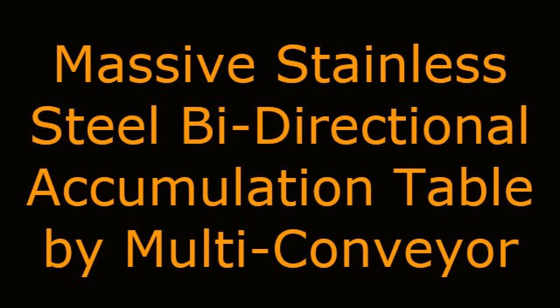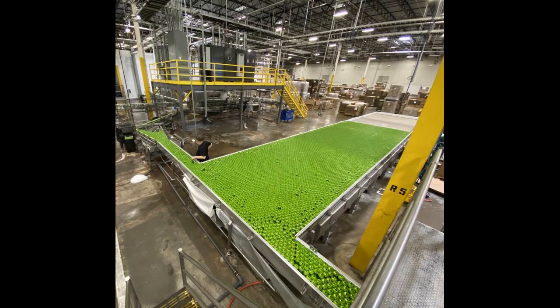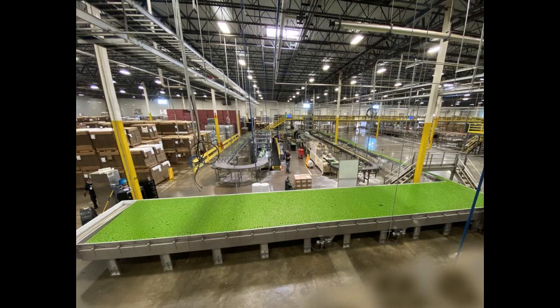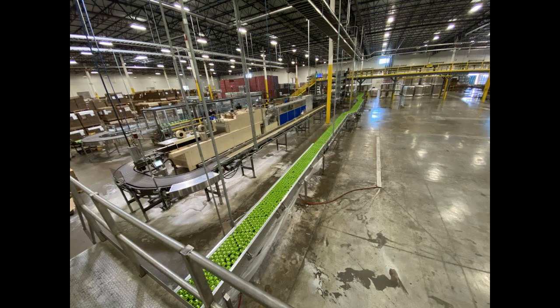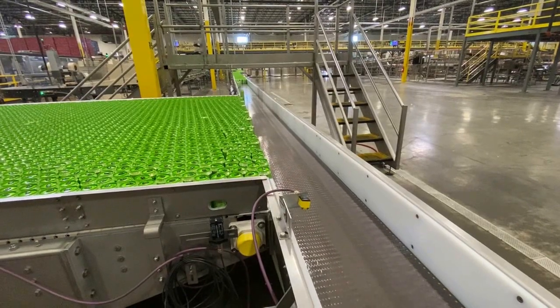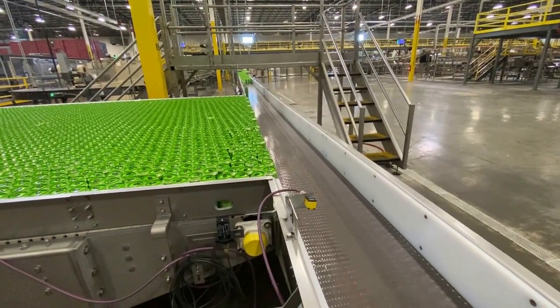Multiconveyor recently modified the layout of a high-speed canning line by adding intermediate sections and a massive stainless steel bi-directional accumulation table. The modification included a 51-foot mass flow transport conveyor section and a 54-foot long by 10-foot wide accumulation table to hold backed up or accumulated product to nearly 14,000 cans at a required rate of 900 cans per minute.